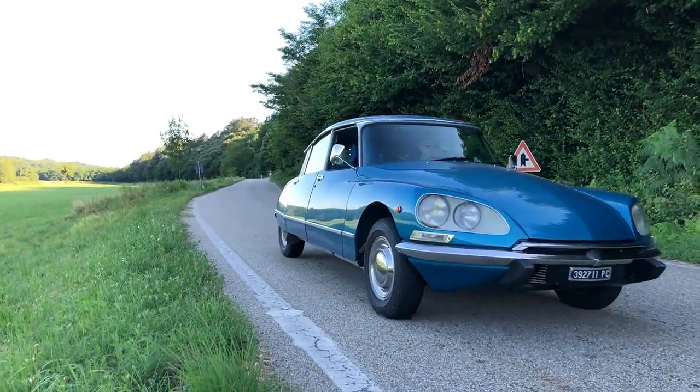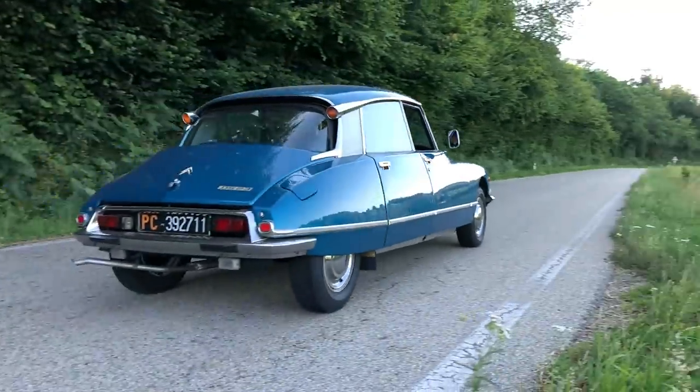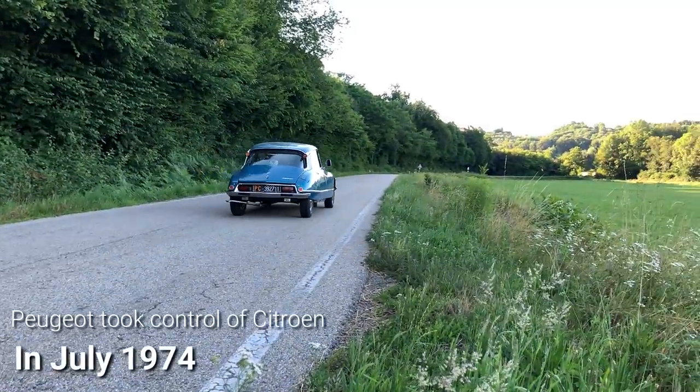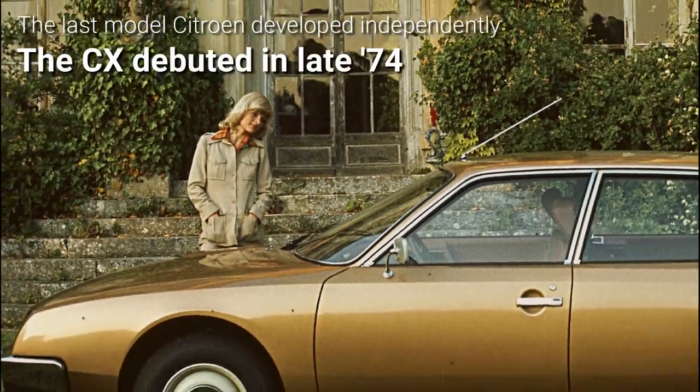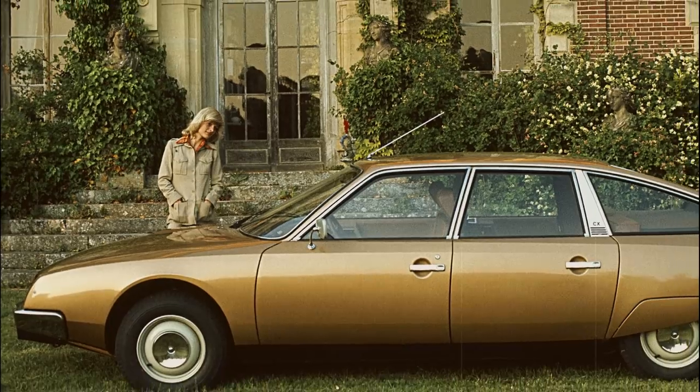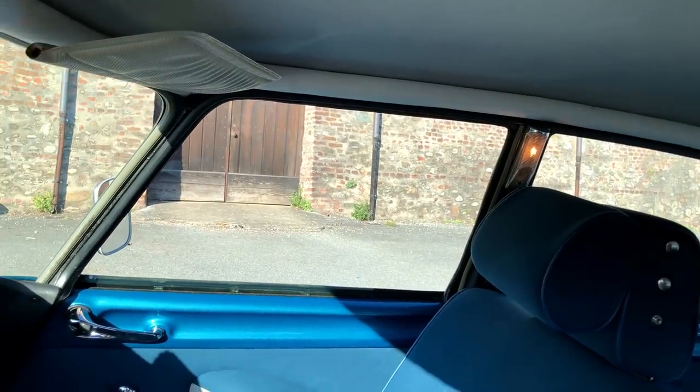Properly replacing the DS would prove impossible even for Citroën itself, which lost its independence in 1974. The last car it developed on its own, the CX, enjoyed considerable market success, but it did not represent the technological and design leap the DS had been 20 years earlier.